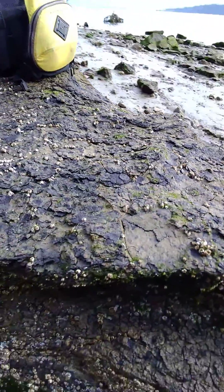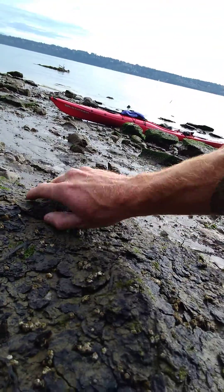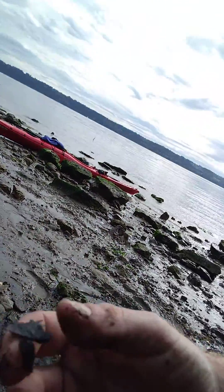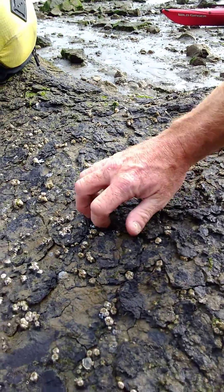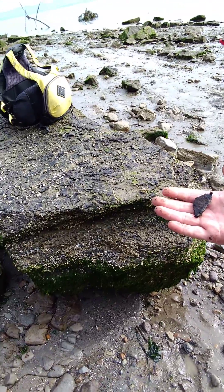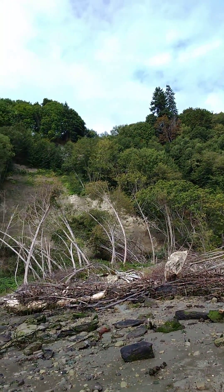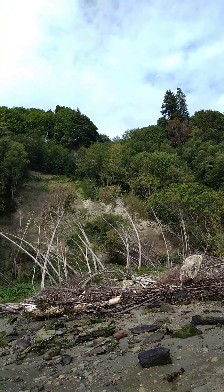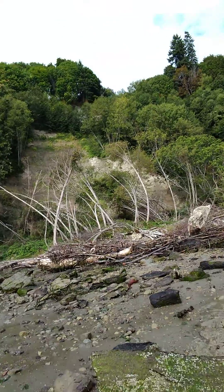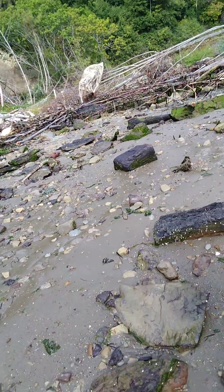This big chunk right here, for example — this is a massive chunk of the peat layer. You can see I can just pull it apart, and it's just wood. This is preserved 18,000-year-old wood that was in the peat layer up there, until I think it was back in May that this whole thing came crashing down.